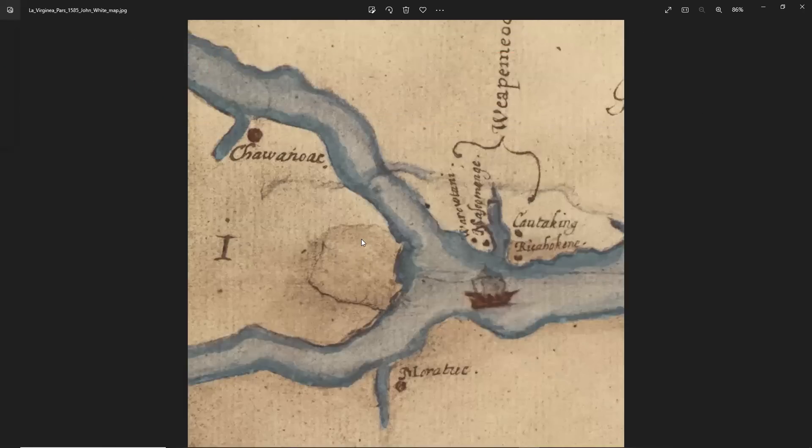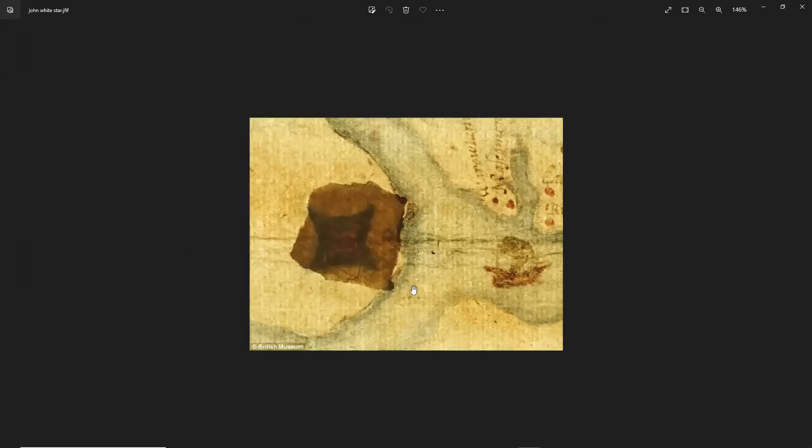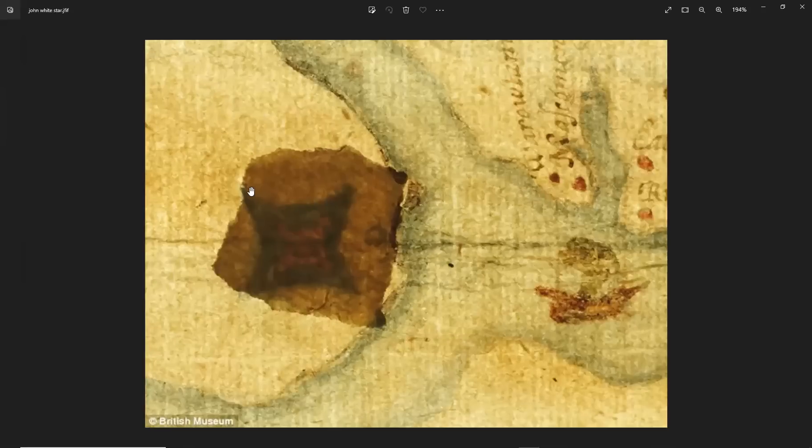In 2012, they decided to have a look. Someone noticed that this was a piece of paper stuck on top, and it looks like it was done back when the map was made or soon after. They decided to see if they could see through it. Obviously, they haven't done anything physical to the map, but they were able to see through and see what was underneath.